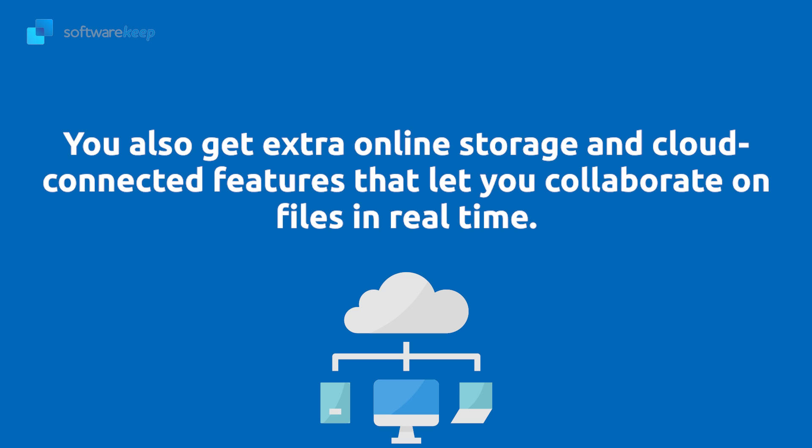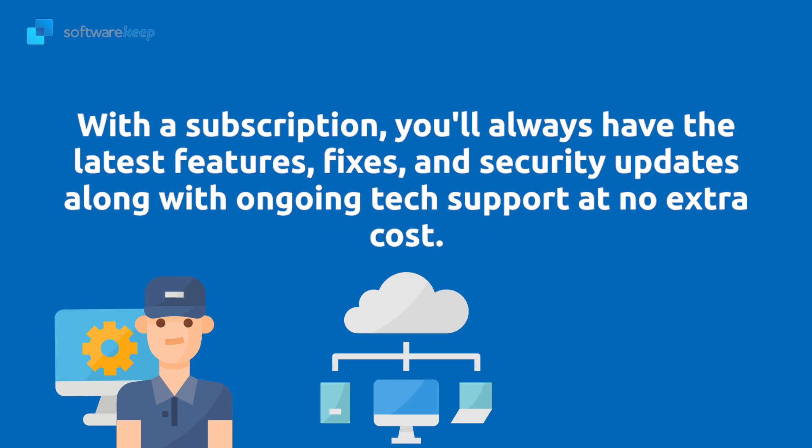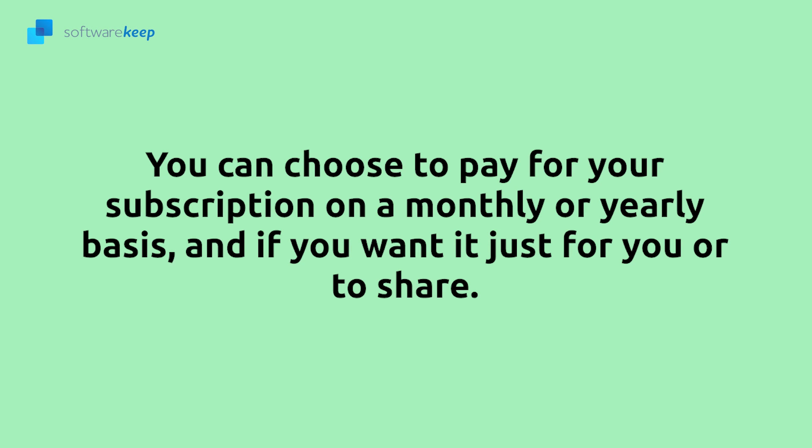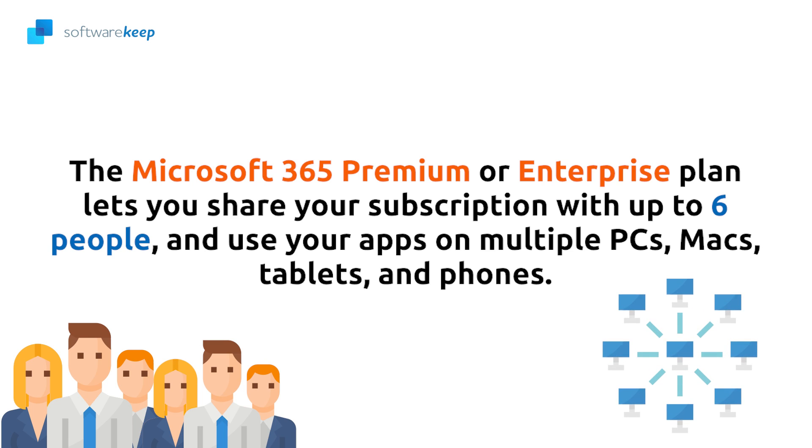With a subscription, you'll always have the latest features, fixes, and security updates, along with ongoing tech support at no extra cost. You can choose to pay for your subscription on a monthly or yearly basis. If you want it just for you or to share, the Microsoft 365 Premium or Enterprise plan lets you share your subscription with up to six people and use your apps on multiple PCs, Macs, tablets, and phones.